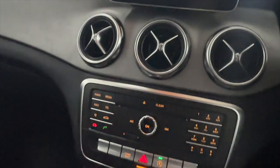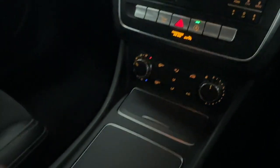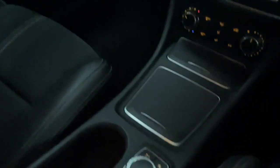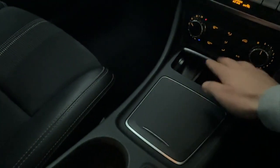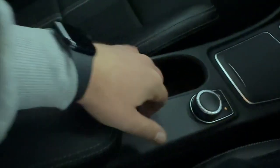Beneath the screen you'll find screen controls with CD player, climate controls and a nice simple looking centre console — nothing too much going on — with soft opening compartments, followed up by the control dial for the screen, cup holders and storage inside your armrest.